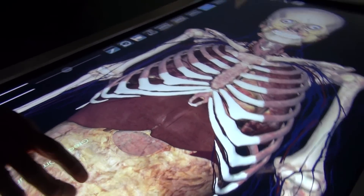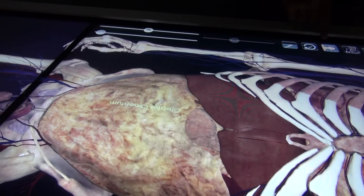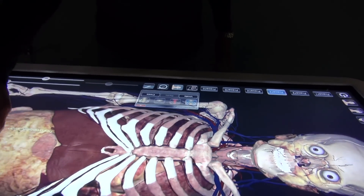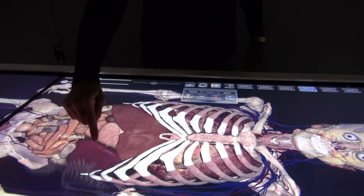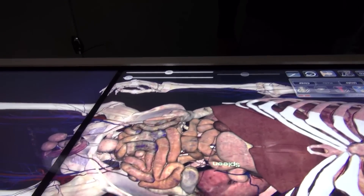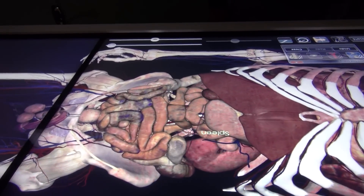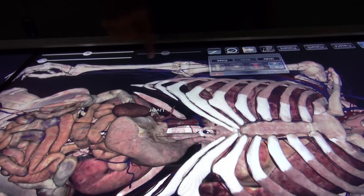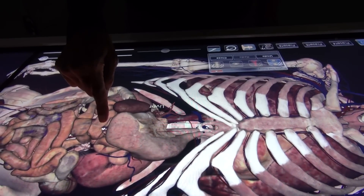We can do a cross section. We can point out different features, and we can also cut the body and turn it — it's volumetric data, so you can take away and remove layers. It's mirrored above so that people can see. I can remove anything — for example, this is a liver. I can remove that. Now the stomach is exposed.